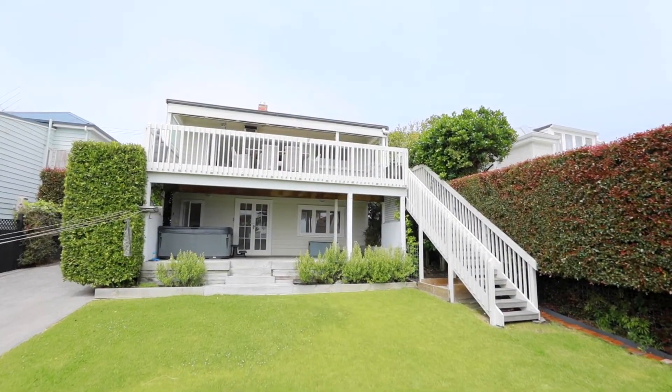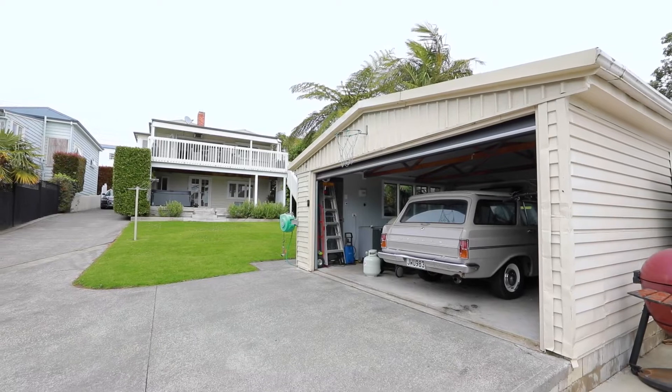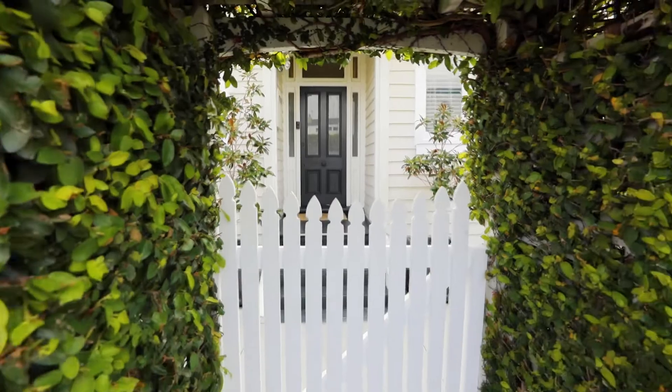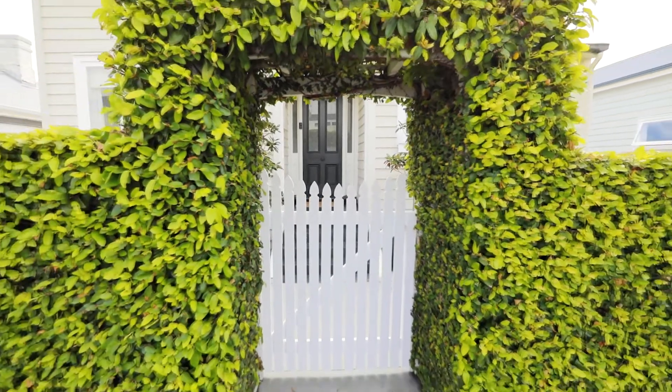Who better to tell you more about this home that just keeps on giving than the family that live there now? They are off on their next adventure and reluctantly selling the home that's been their Devonport haven for the last six years.